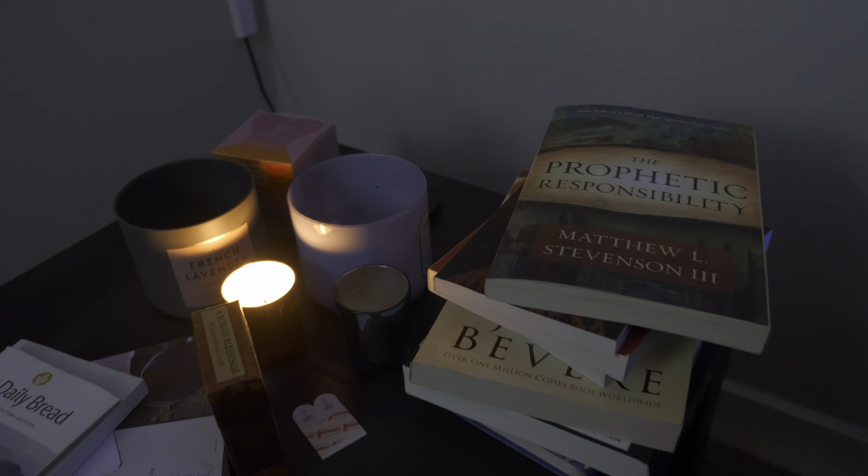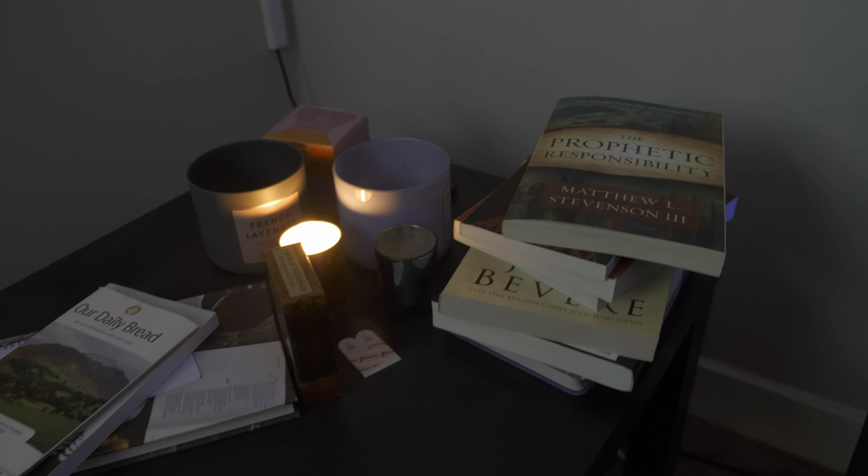Over here I have a small prayer area that I use in the mornings, at night, or whenever I feel compelled to. On the table I have candles, books, and devotionals I'm currently reading, along with a little journal. I wake up at 4:30 a.m. and I'll sit on the couch with my feet up, put on some videos, music, or sermons on the screen, and just chill. It's a really nice space that helps me unwind and start my day off right.